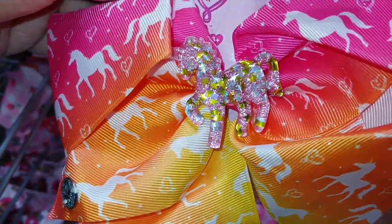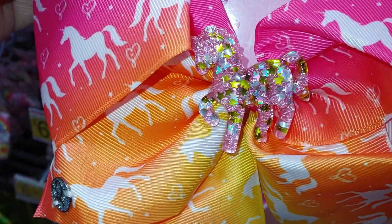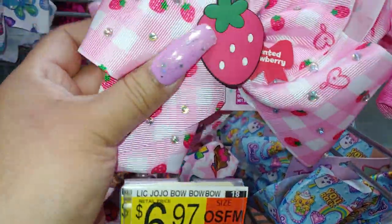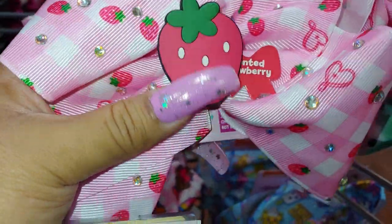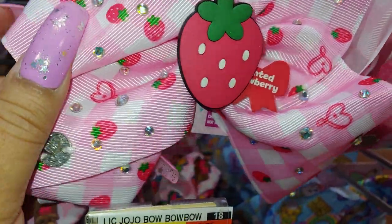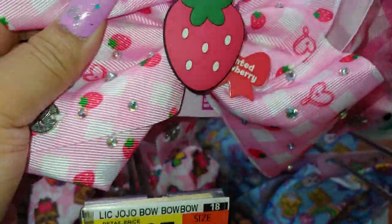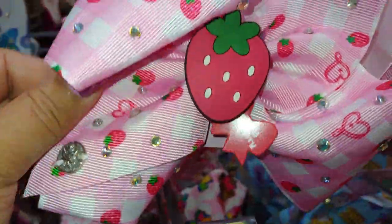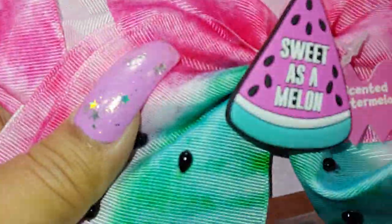They have this one with the unicorn — so cute with orange, yellows, hot pinks, Barbie pinks. Has star sprinkles inside the unicorn and the unicorn shakes all over the bow. And they have this one with the strawberry — I'm going to have to take this. It reminds me of strawberry shortcake with little mini baby strawberries all over it. It's a silicone texture, and it's scented — yes, it does smell like strawberries! Look at this plaid cotton candy bubblegum pink one, so pretty. And they have the watermelon — it says scented, and yes, it smells like watermelon.